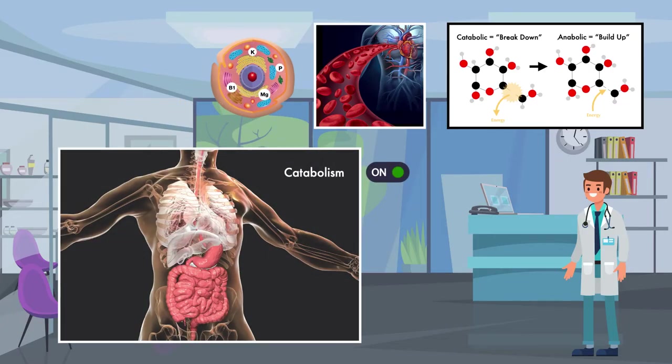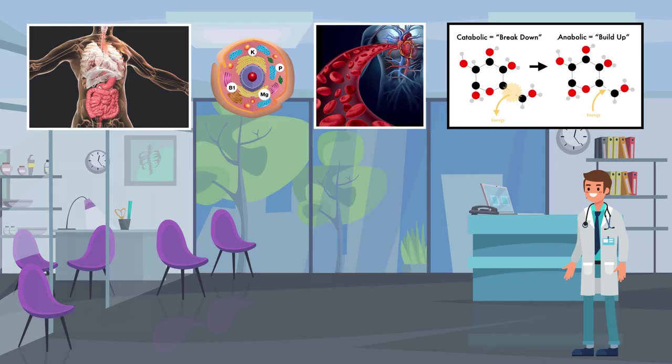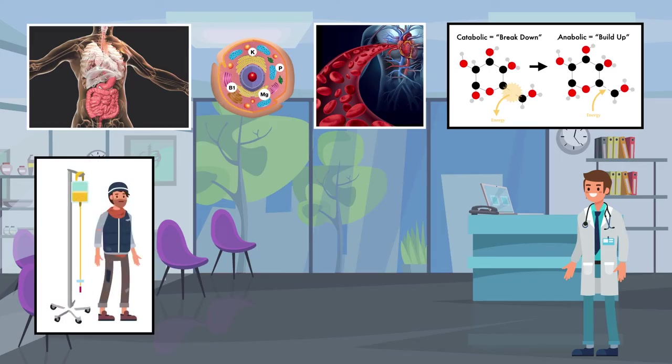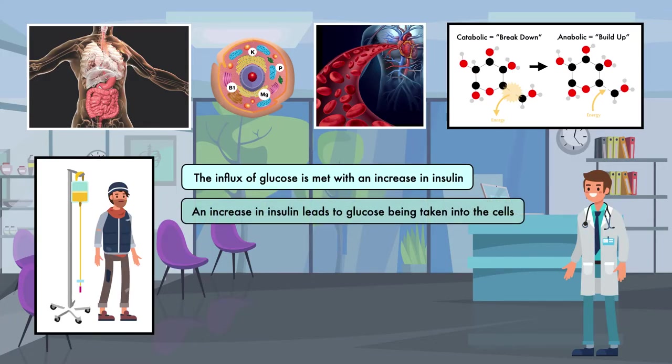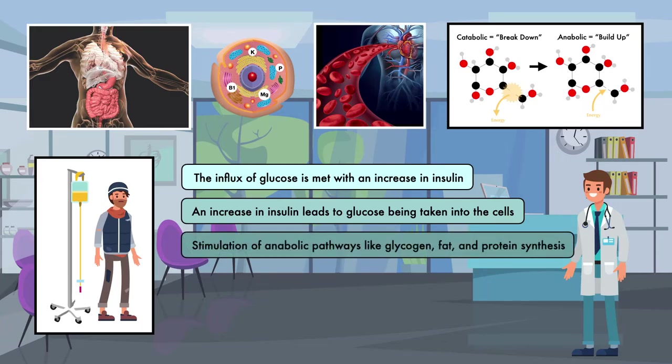The body is breaking down everything it can for survival, and the anabolic pathways, or building pathways, are almost completely shut down. The body is also holding on to the few nutrients it does have through compensatory measures like decreased excretion of micronutrients from the kidneys. Once the nutritionally depleted patient is fed, the influx of glucose is met with an increase in insulin. An increase in insulin leads to glucose being taken into the cells, and the stimulation of anabolic pathways like glycogen, fat, and protein synthesis.